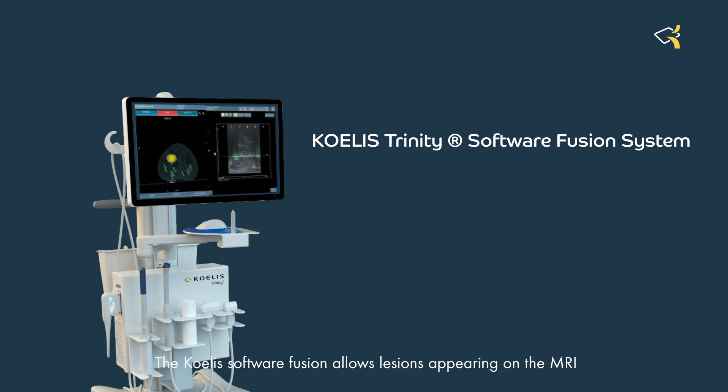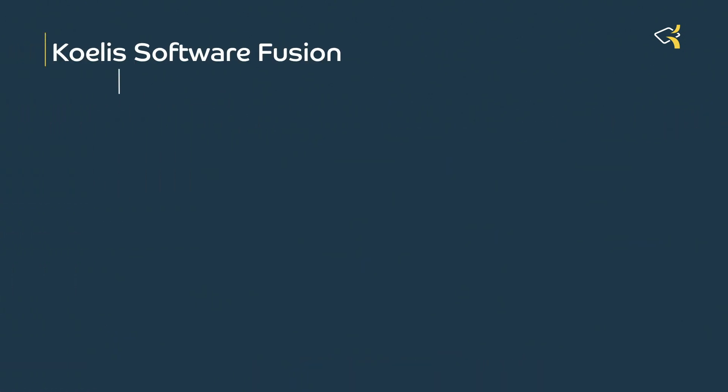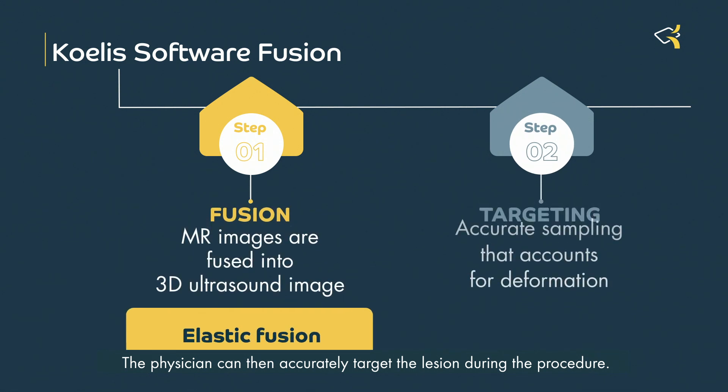The Coeli software fusion allows lesions appearing on the MRI to be accurately indicated on the ultrasound image. The physician can then accurately target the lesion during the procedure.